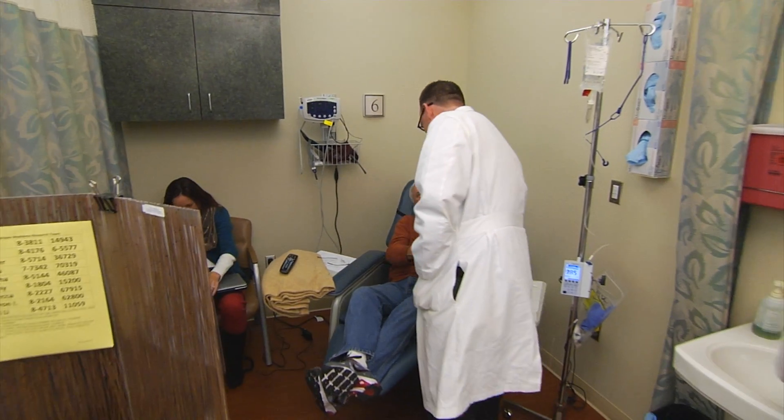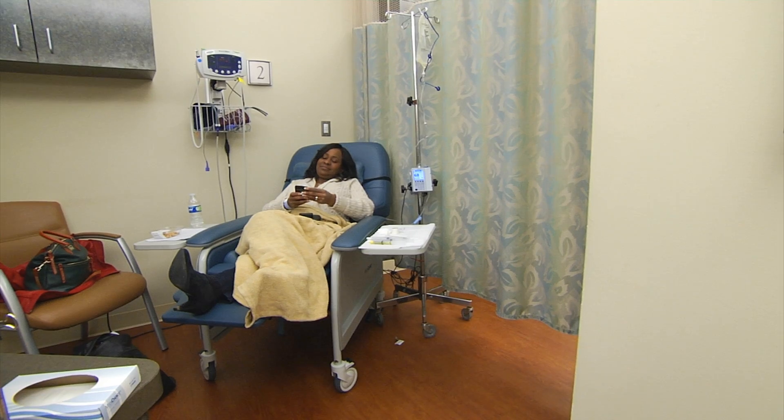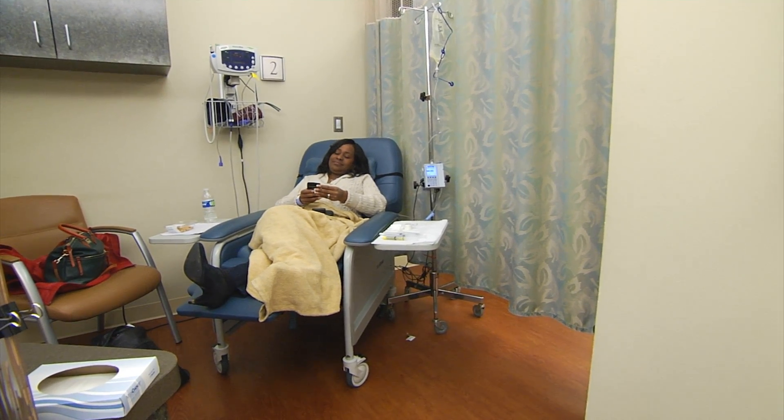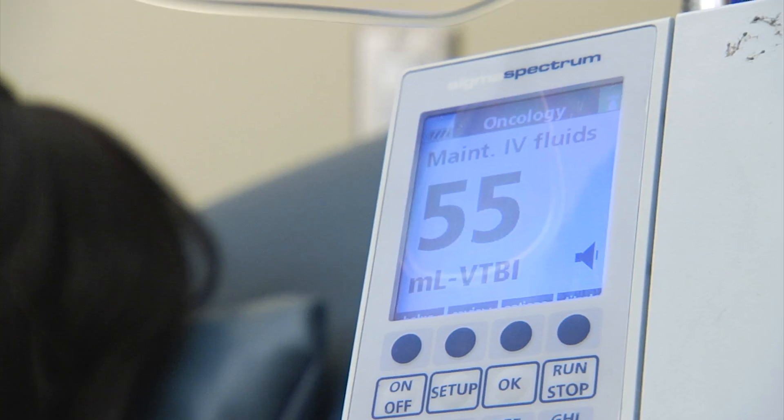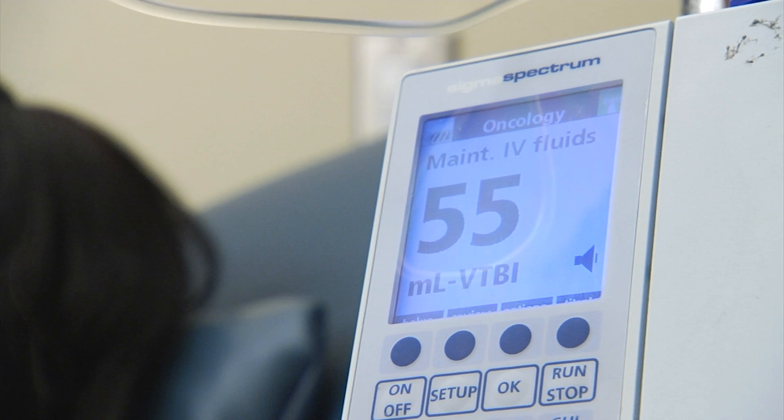A very big part of a phase one trial is trying to understand the biology of the drug and its effect in patients. We ask a lot of patients on phase one trials — we collect a lot of blood and tissue samples in order to really understand did the drug get where it needed to be and what effect did it have on the cancer, as well as potential side effects.